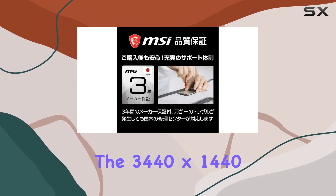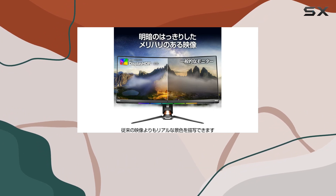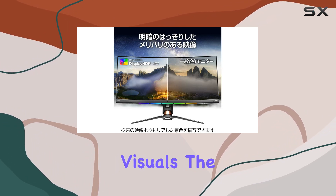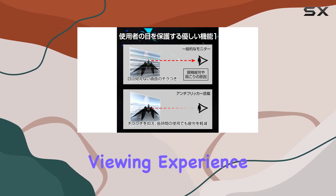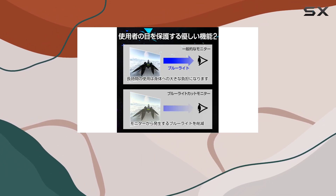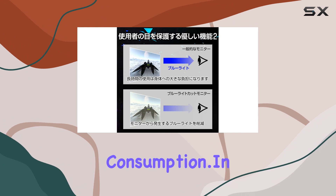As we delve into the performance, the 3440x1440 resolution delivers crisp and detailed visuals. The color reproduction is vibrant, and the curved screen enhances the viewing experience, making it a solid choice for both gaming and multimedia consumption.